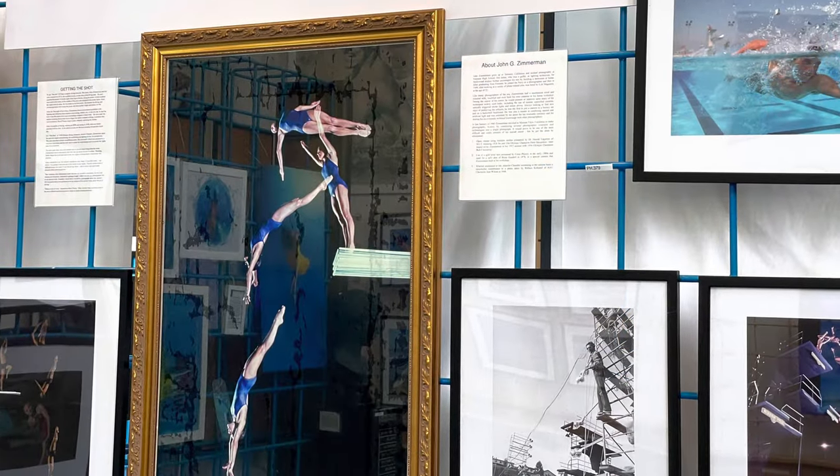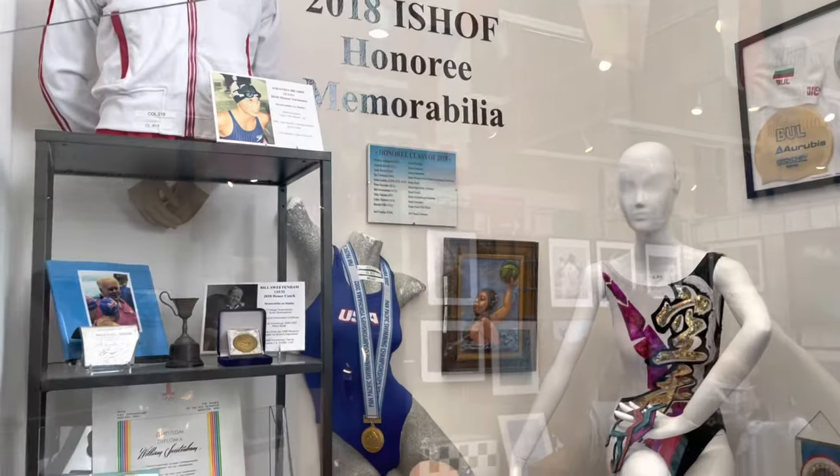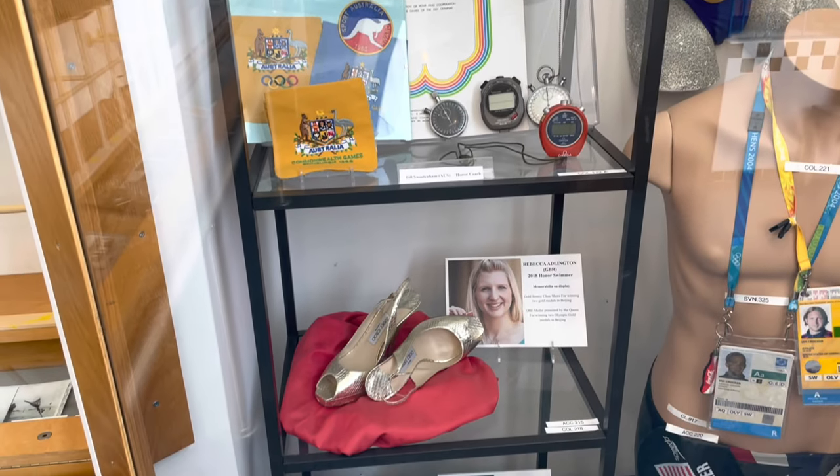I think one of the highlights is definitely the photographs of a lot of the different athletes. I enjoyed looking at the awards and some of the things that they did, and a lot of picture history. It's very enjoyable. It takes maybe an hour to go through. If you're really into swimming and want to stop and look at everyone, it could take you a whole afternoon. But there is a lot of interesting stuff to look at.